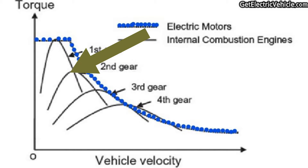Since the engine cannot operate beyond around 6000 rpm, we cannot achieve higher speeds using first gear. To increase the vehicle's speed, we shift from first gear to second gear. When we do that, the torque of the vehicle reduces and the speed increases. The same pattern continues for third and fourth gear.